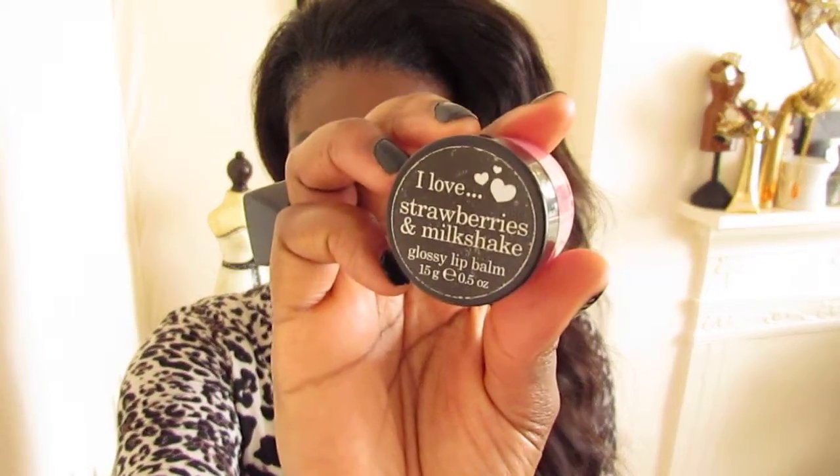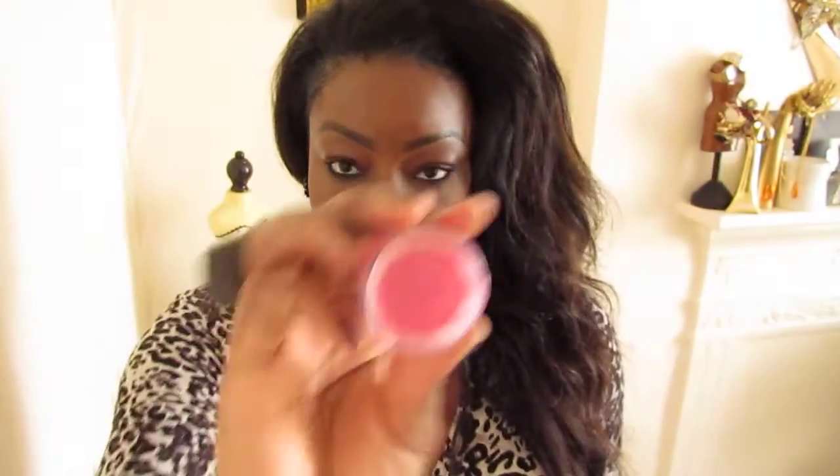And the last one is I Love Strawberries and Milkshake. So these last two — I Love Raspberry and Blackberry and I Love Strawberry and Milkshake — are actually my favourite. I mix these two colours and wear them every single day. I just like the colour combination that they create. It's on my lips now. It's quite subtle but very natural. Those are my favourite lip balms at the moment.